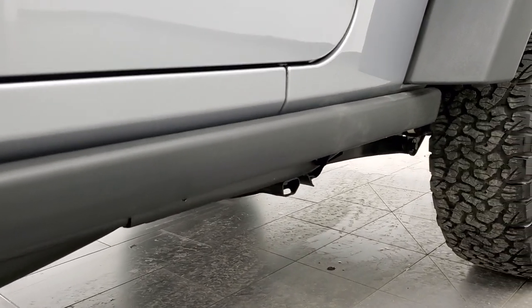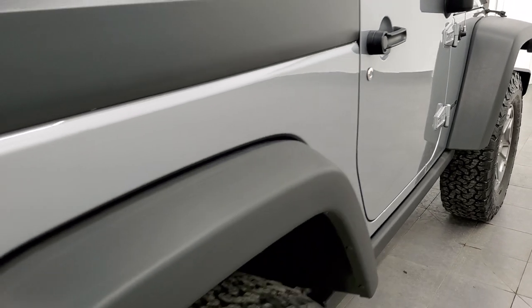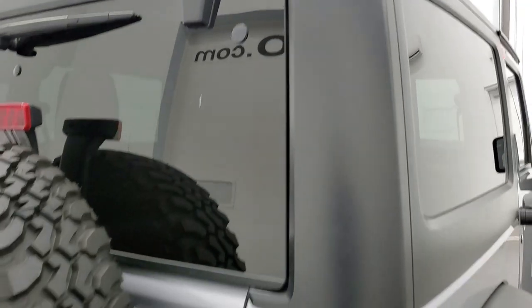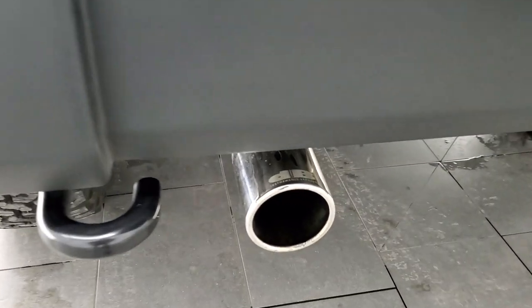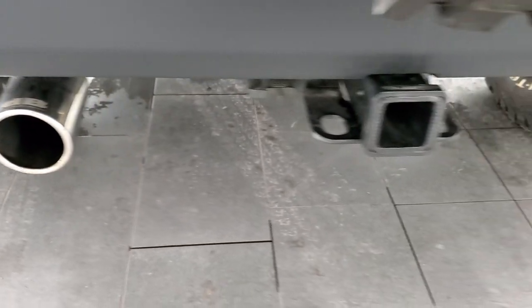This thing is really nice. Lower rockers and rock rails are in great shape. Rear fenders are in great shape — I didn't see any scuffs or scrapes. The hard top is in really nice condition as well. Coming around to the back, the rear bumper is in great shape too.